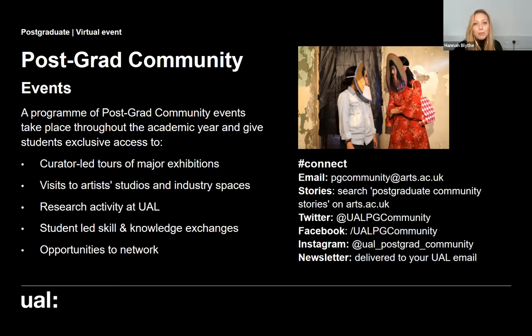There are also student-led skills exchanges and knowledge exchanges — plenty of ways to network with the wider postgraduate community. If you'd like to get to know the postgrad community better, they're on social media at UALPG community on Twitter, Facebook, and Instagram.